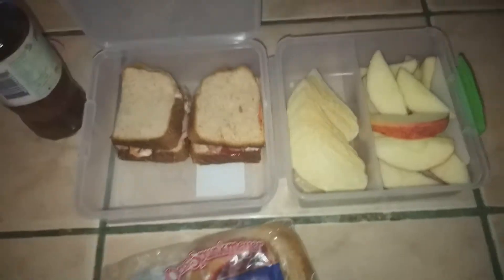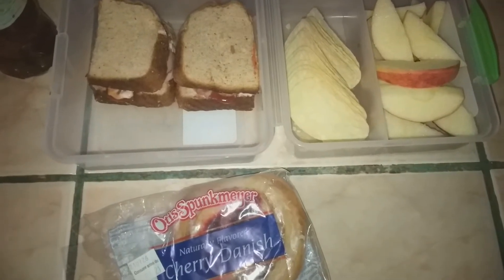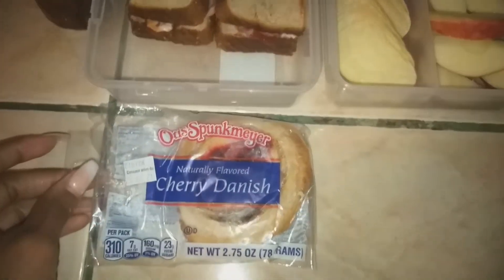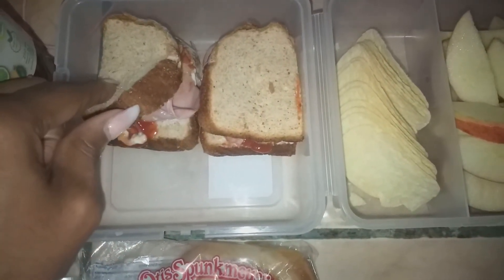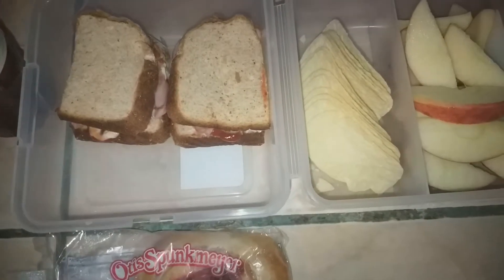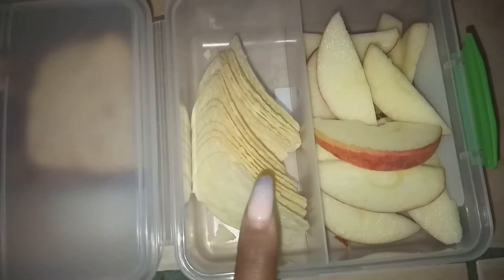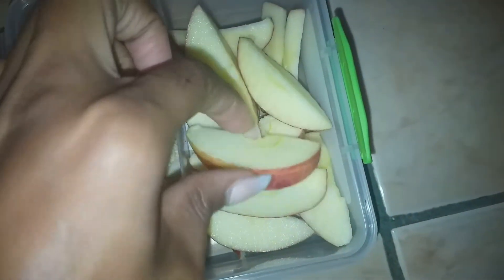This is what my son is taking to school for his lunch and snack. He has his tropical iced tea juice bottle, a cherry treat, and a turkey sandwich — all that's on it is mayonnaise, turkey, and ketchup, because that's how he likes his sandwiches: simple and plain. No lettuce, no tomato, no cheese — just mayonnaise and ketchup. He also has some Pringles in the sour cream and onion flavor.